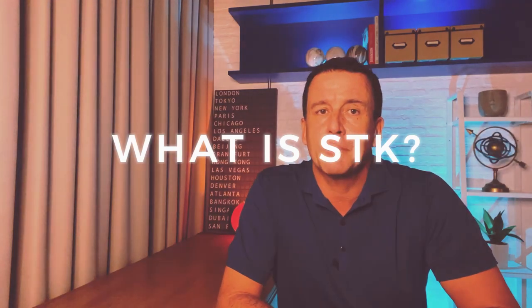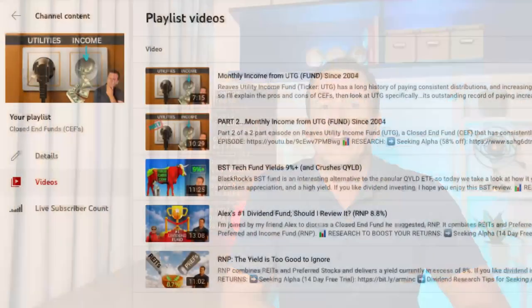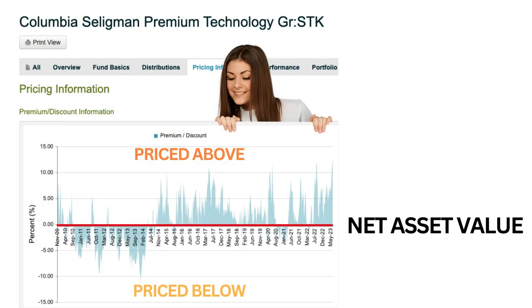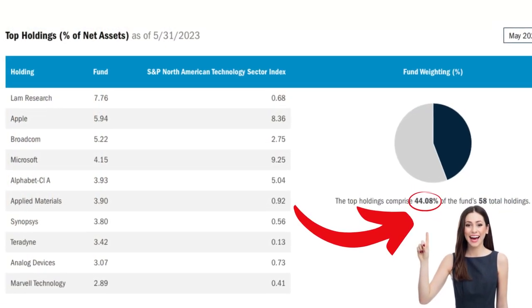SDK is a closed-end fund that extracts income from tech stocks by distributing stock dividends, covered call option premiums, and capital gains. The key differentiator from ETFs is that closed-end funds can trade above or below their net asset value. The tech stocks in SDK's portfolio are highly concentrated on semiconductors, software, and hardware. SDK is also more concentrated in specific companies than the NASDAQ or even the NASDAQ 100 — almost half the fund consists of just 10 stocks, and the total fund is just 58 stocks. So before investing in SDK, it's important to be comfortable with that level of concentration.